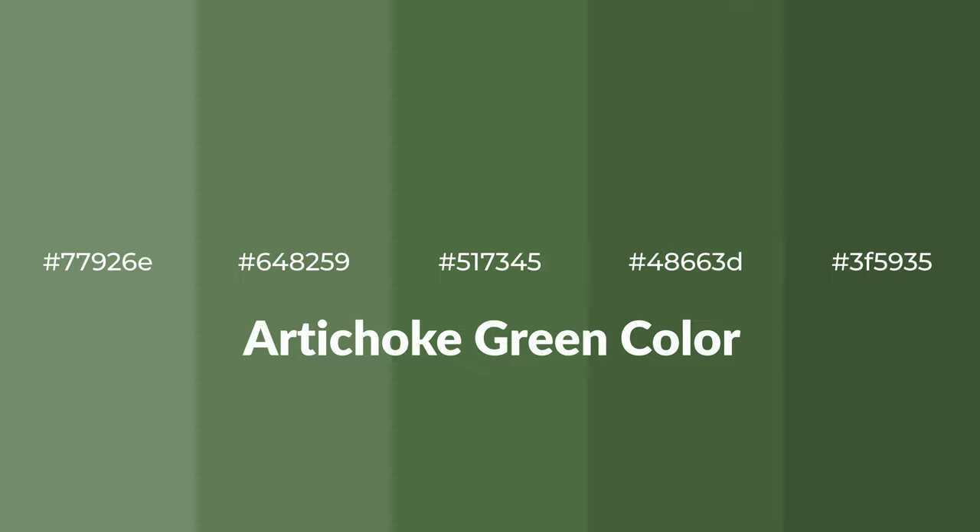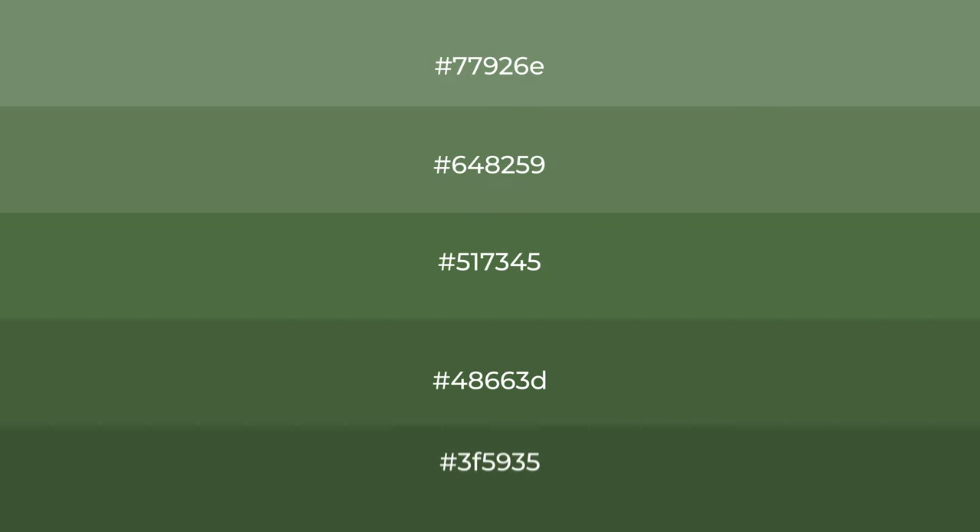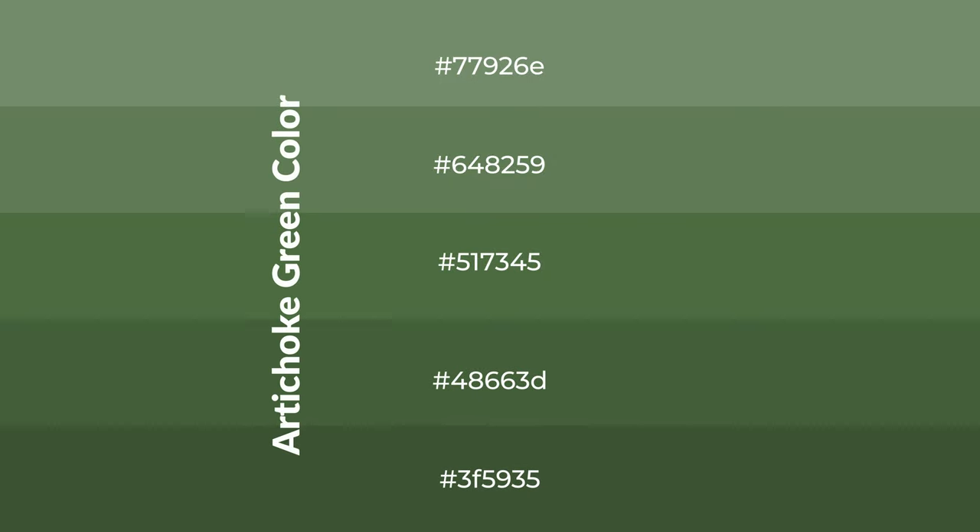Cool shades of artichoke green color with a green hue for your next project. To generate tints of a color, we add white to the color. Tints create light and exquisite emotions.